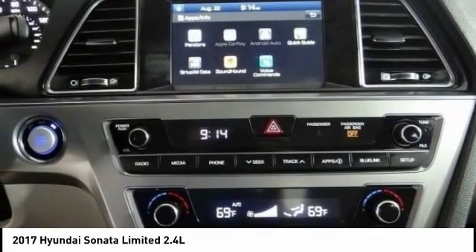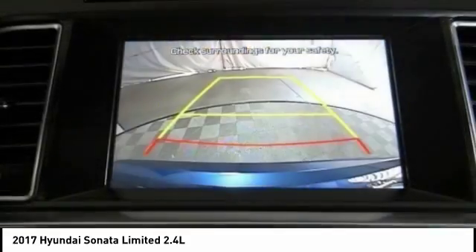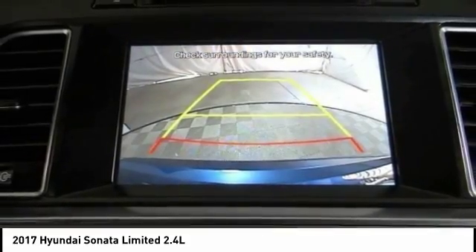Traction control, power passenger seat, leather-wrapped steering wheel, air conditioning, dual airbags, power steering, four-wheel disc brakes.